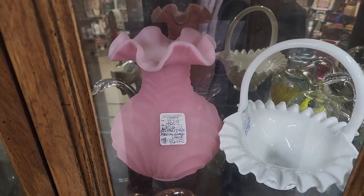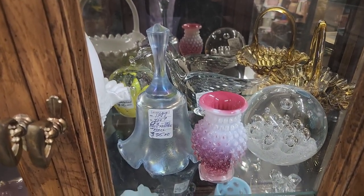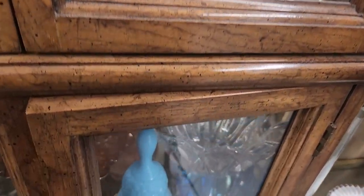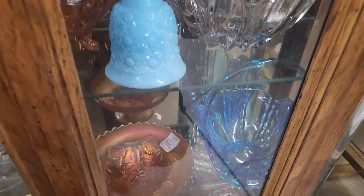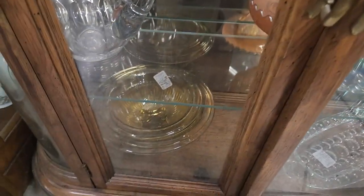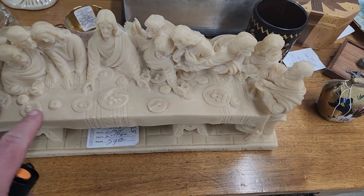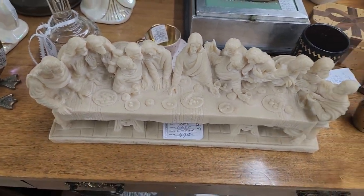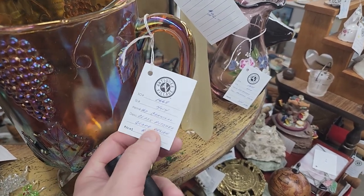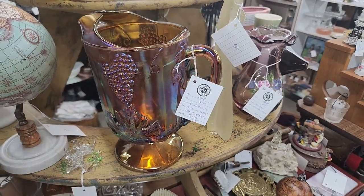$40 for that pink vase. That bell is $25 — it's got kind of a silvery iridescence to it, kind of neat. Carnival glass bowl for $25, but no glow on those unfortunately. This Last Supper piece — $59 — feels like it's marble or something. Here's a very nice carnival glass pitcher, pretty good size, and this one is only $15.50. There are certainly some really good deals you can find at these places if you look around.